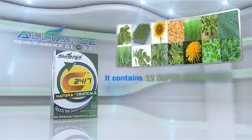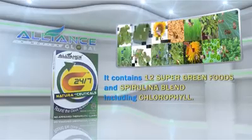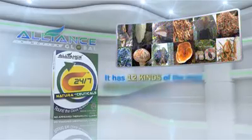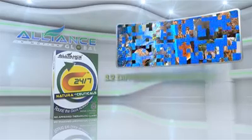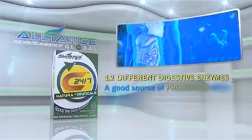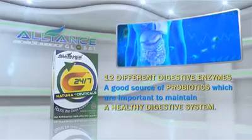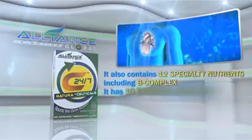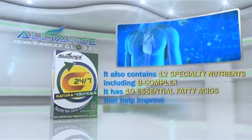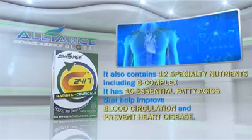It contains 12 super green foods and spirulina blend, including chlorophyll. It has 12 kinds of the most potent mushrooms in the world, 12 different digestive enzymes, and a good source of probiotics, which are important to maintain a healthy digestive system. It also contains 12 specialty nutrients, including B-complex, and 10 essential fatty acids that help improve blood circulation and prevent heart disease.